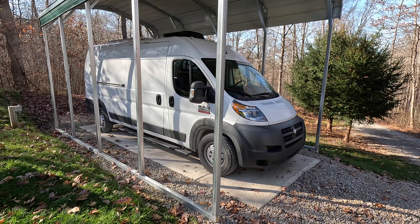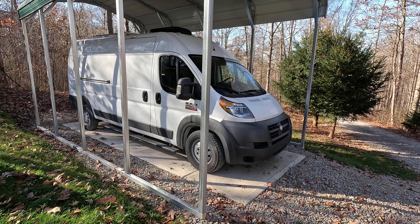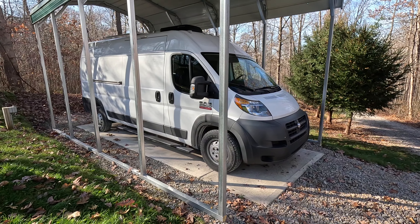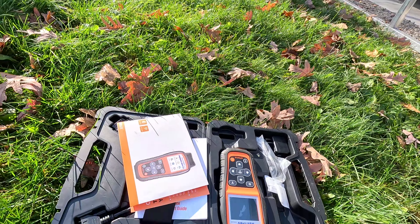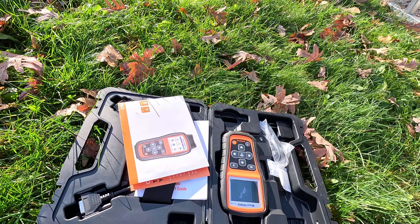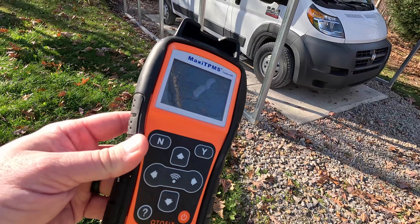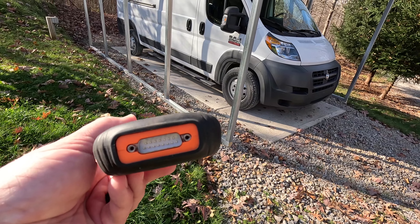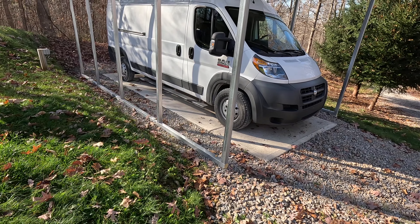Alternatively, instead of downloading software and buying the adapter, maybe you know someone who has a TPMS tool, or if you have multiple vehicles with TPMS you might think it's worth it. For under $200 you can buy one of these TPMS-specific tools — this one is made by Autel, sold as Autofix on Amazon. It has a cord that plugs into the OBD2 port so you can diagnose system faults with it as well.